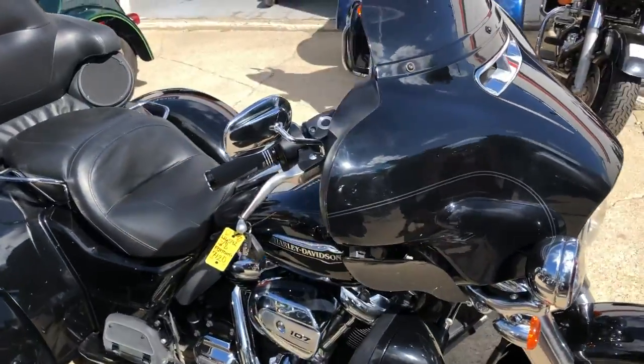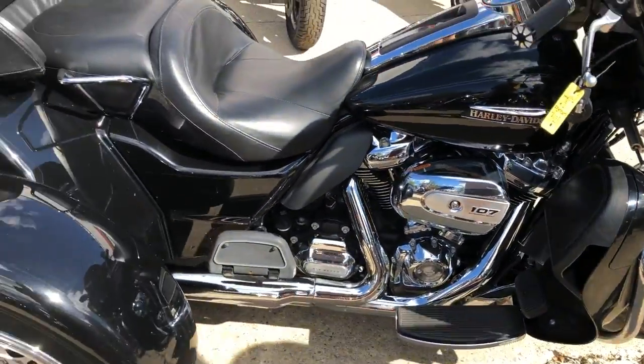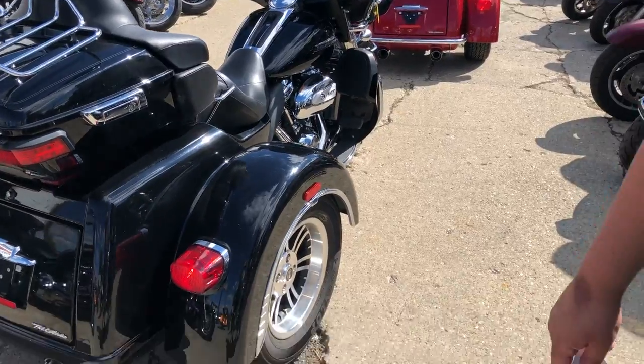This one runs strong, everything works, all the fluids have just been changed — it is ready to go. That's a 2018 Tri-Glide. We've got about five or six of these in right now. If you've been looking, give us a call — I'm sure we'll have something for you.